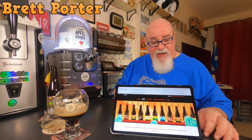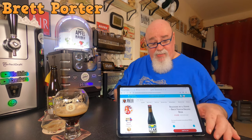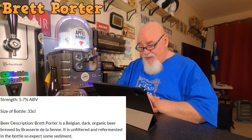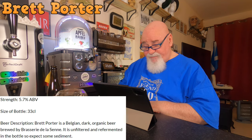On the Brasserie de la Seine website .be, it's not listed — it's just got their regular brews. I've had the Taras Bulba and the Stout Riche. There are seasonal beers as well. On the Belgian Beer Company site where I bought it from, the Brasserie de la Seine Brett Porter Organic Beer is £4.69. Strength 5.7%, bottle size 33cl. Beer description: Brett Porter is a Belgian dark organic beer, brewed by Brasserie de la Seine. It's unfiltered and re-fermented.